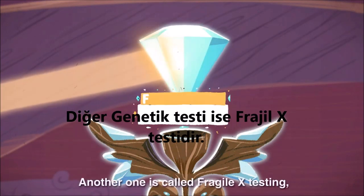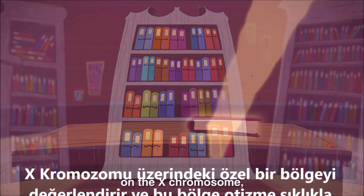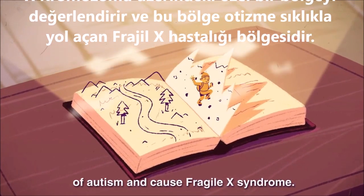Another one is called Fragile X testing, and it looks at one single word or gene on the X chromosome, as genetic changes in this gene are one of the most frequent causes of autism and cause Fragile X syndrome.